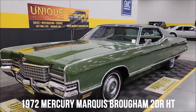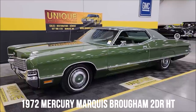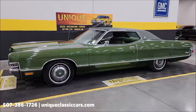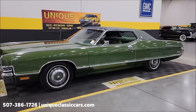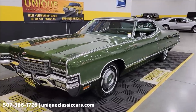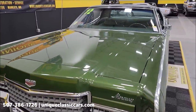Take a look at this one — wow, this one got my attention when I was picturing it up. Original miles, been with the same family since the 70s. This is a 1972 Mercury Marquis Brougham two-door hardtop, with just a little over 59,000 miles on it.